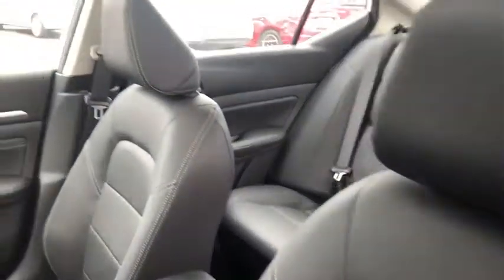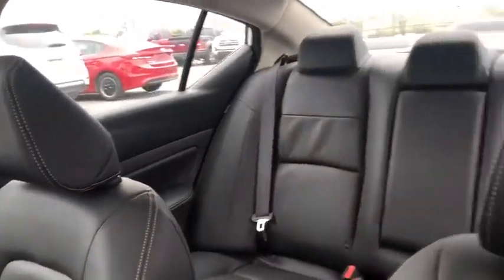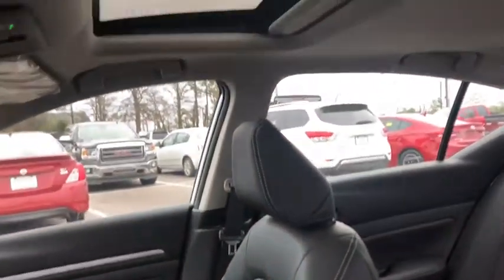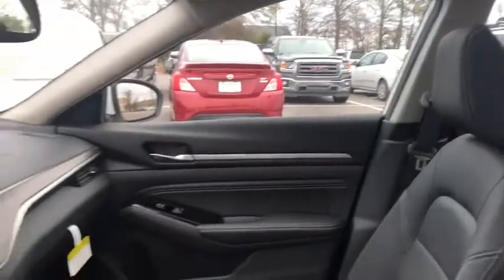Here are some of this vehicle's great options: navigation system, power passenger seats, traction control, dual airbags, front wheel drive, power steering, four-wheel disc brakes, power windows.